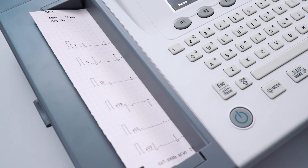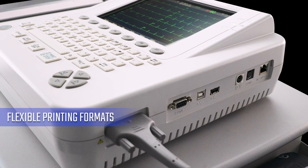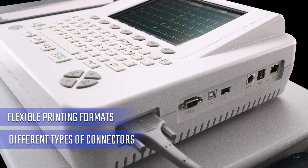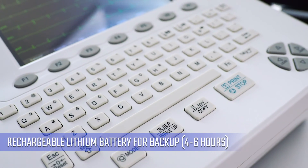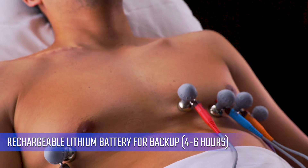The ECG12C Advanced has several very flexible printing formats as well as different types of connectors to communicate with a PC or a network in real time. The rechargeable lithium battery for backup incorporated in the equipment gives it autonomy without electricity for a period of 4–6 hours according to the intensity of use.